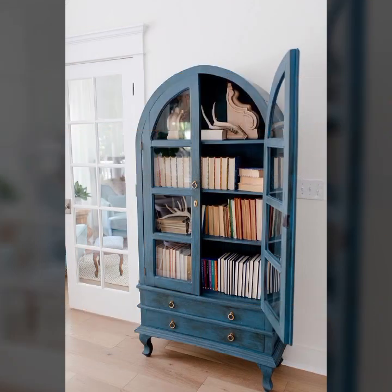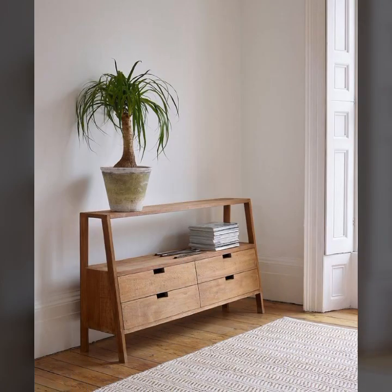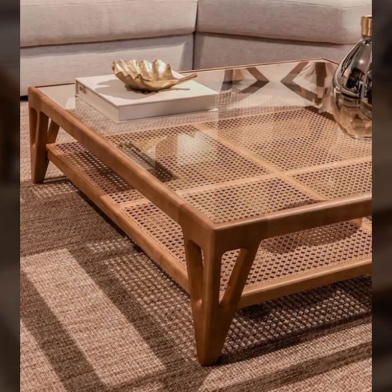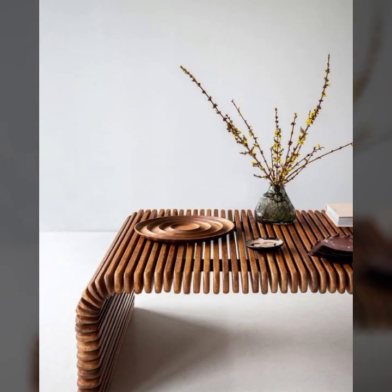Mind-blowing designs and ideas you can see in this video. Beautiful and trendy, beautiful and useful designs and ideas you can see in this video. You can also buy this very beautiful furniture online.